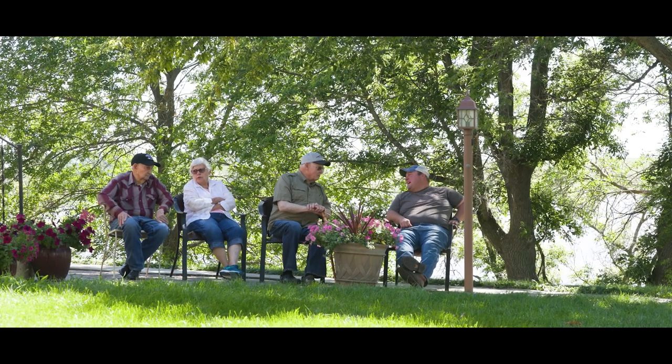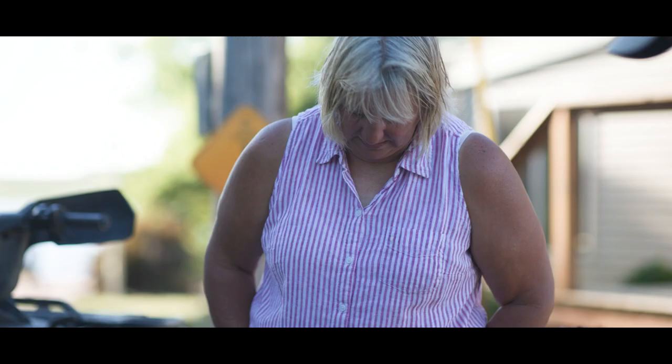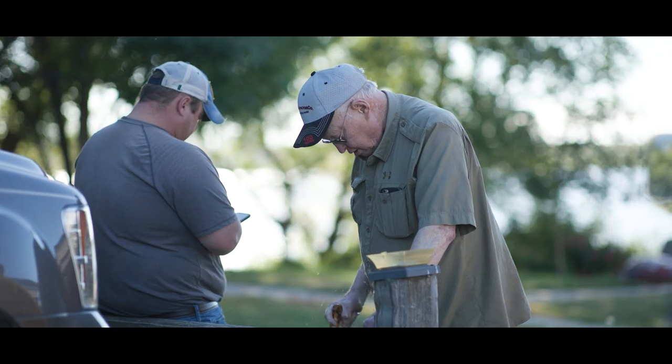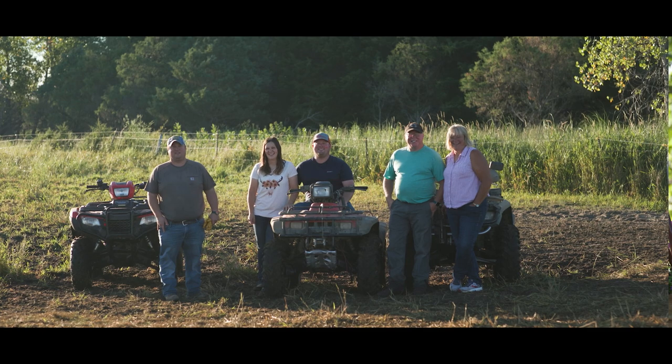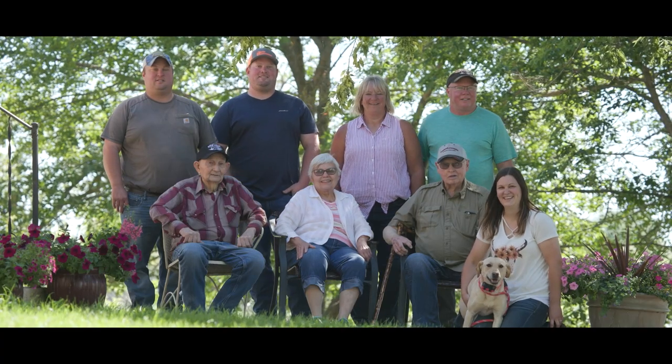It would be nice to see family come back and take over. With the numbers and everything, we're trying to build it up enough for them to be able to come in and handle it with a one or two person operation. It's been a wonderful place to live and raise a family, and our hope for the future is that somebody will want to keep it going — and I think that's a hope of everybody in the family.